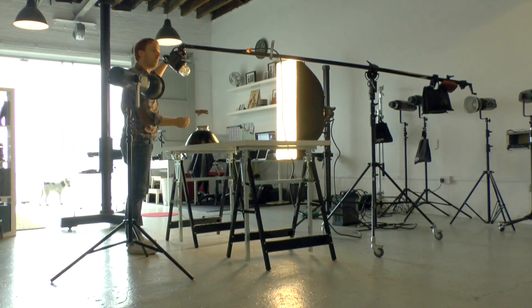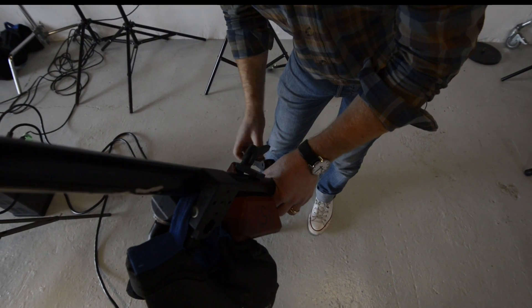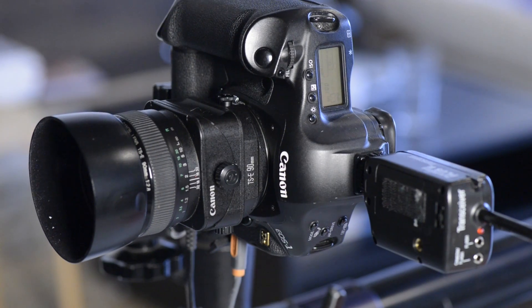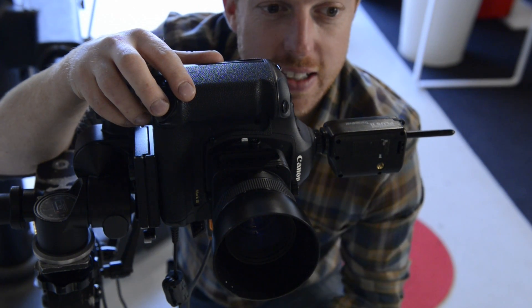I've been using Capture One Pro for the last 10 years and it's an integral part of our workflow. As a studio photographer I use it every day to shoot tethered. I've used various Canon DSLRs over the last six or seven years with Capture One Pro.